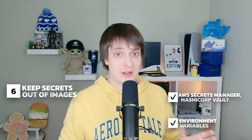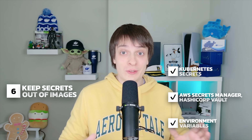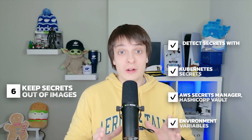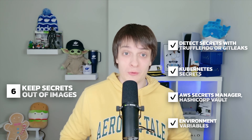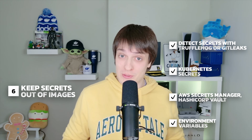Never bake sensitive data inside an image. This is a common mistake that exposes secrets if your image is leaked or pulled by the wrong person. Instead, store secrets securely in environment variables or a secret manager like AWS Secrets Manager, HashiCorp Vault or Kubernetes Secrets. If you happen to hard-code a secret, tools like TruffleHog or GitLeaks can detect it before it gets exposed. Never put secrets in images, repos or logs.